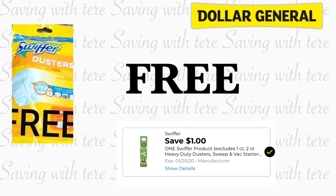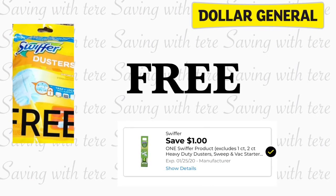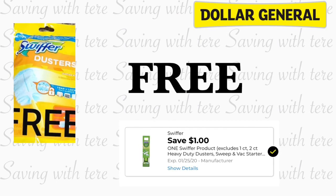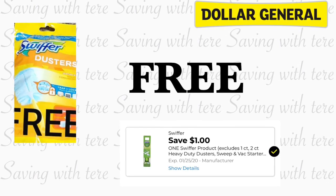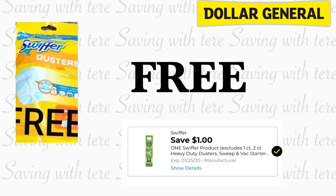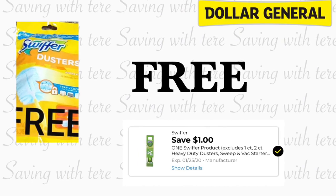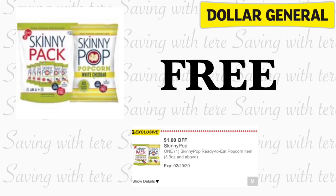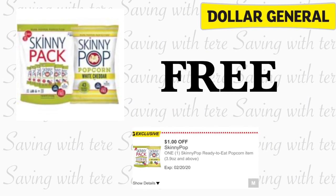Siguiente producto que nos está quedando totalmente gratis va a ser en el plumero de la marca Swiffer. Este trae solamente uno en la bolsita, a precio de un dólar, y con el cupón digital que está calificando para este producto de dólar, le está quedando totalmente gratis.